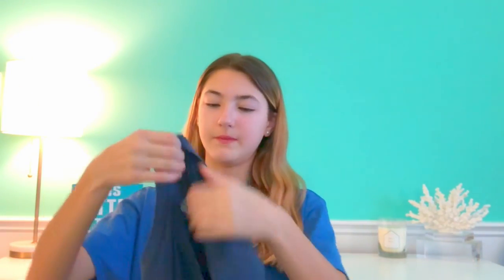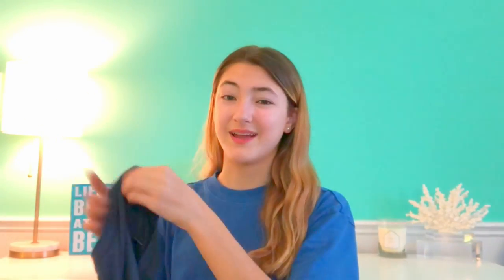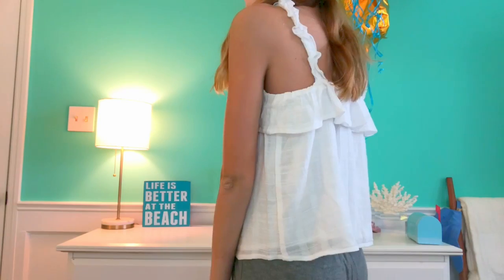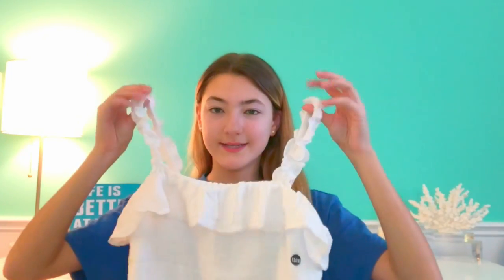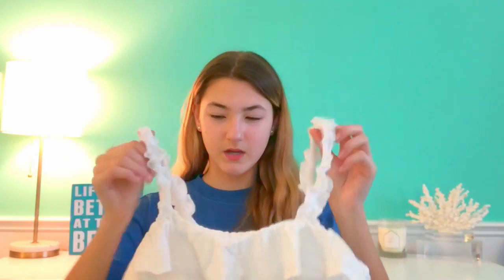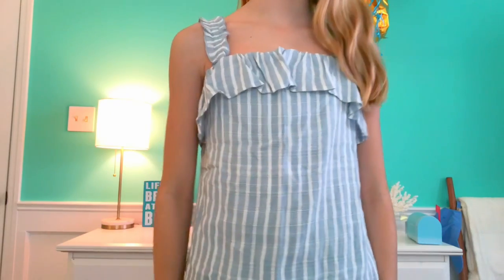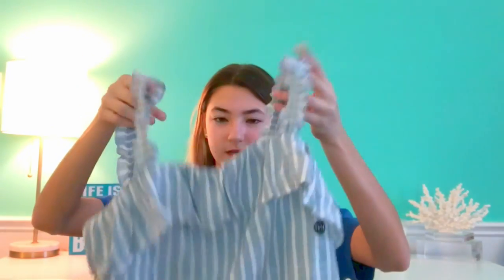Next I have this blue tank top from Free People — just a basic navy blue tank top. I'm excited to wear this by itself and underneath clothes; it's something I kind of needed in my closet. From Abercrombie I have another shirt — a tank top with a little ruffle on the sleeves and top. This is something I would never wear, but I tried it and I actually kind of liked it. I'm trying to spice up my wardrobe and I think this is a good way to do that. Then I have the exact same shirt in a different design — a grayish blue with white stripes.